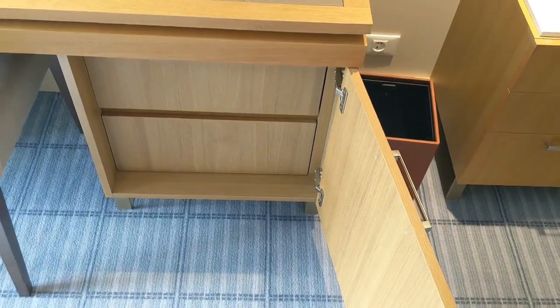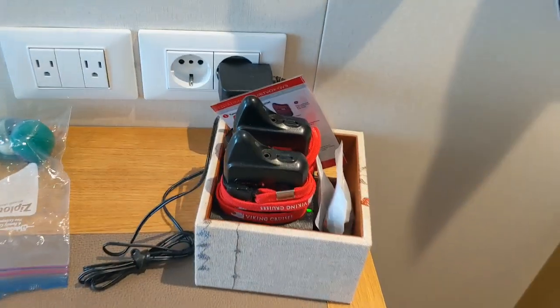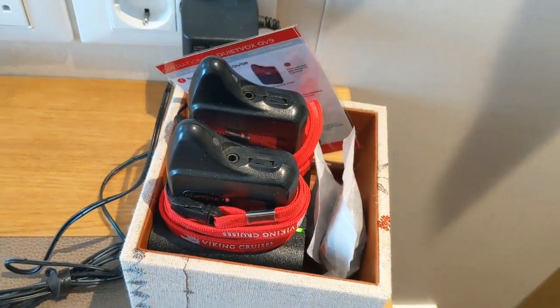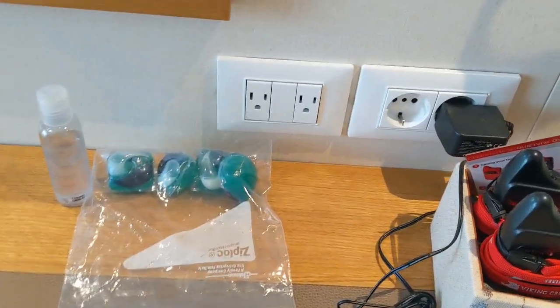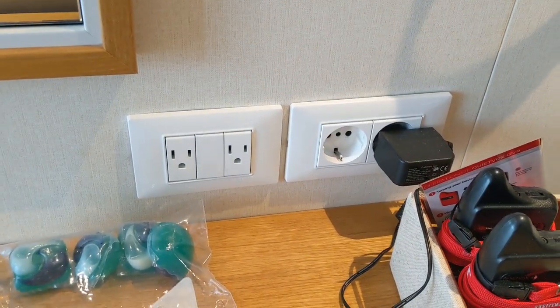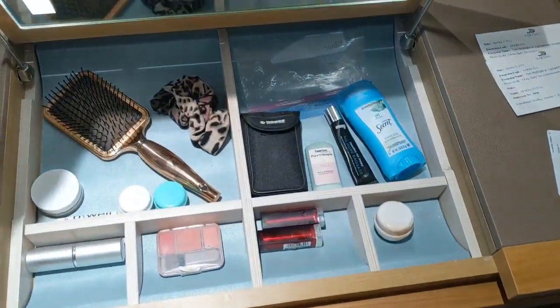You have the desk and vanity area with a large mirror. Under here you have two drawers — this is where the hairdryer is located. Then these are your quiet boxes; you'll take these with you on the excursions. Viking includes an excursion in every port and they help you listen to the tour guide. You have two more North American ports and a European port, and here is the vanity.